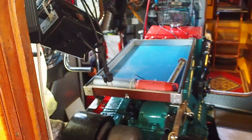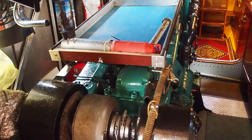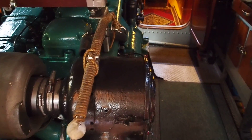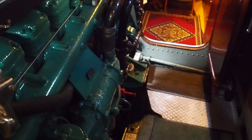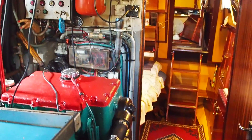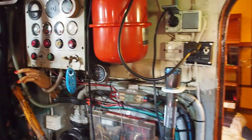Vous avez déjà vu le salon. Et maintenant, côté du salon, la Salle Machine. Super moteur, en très bon état, avec une salle machine extraordinaire.